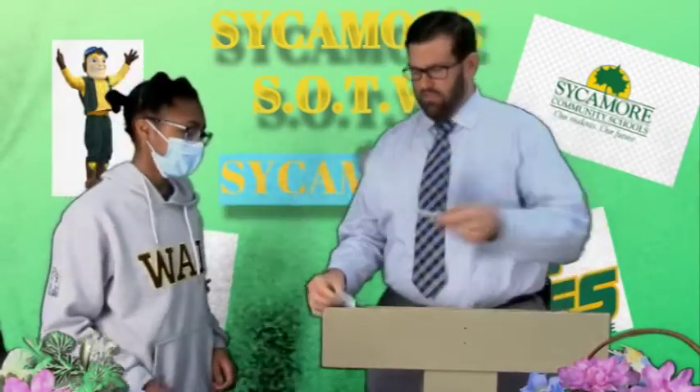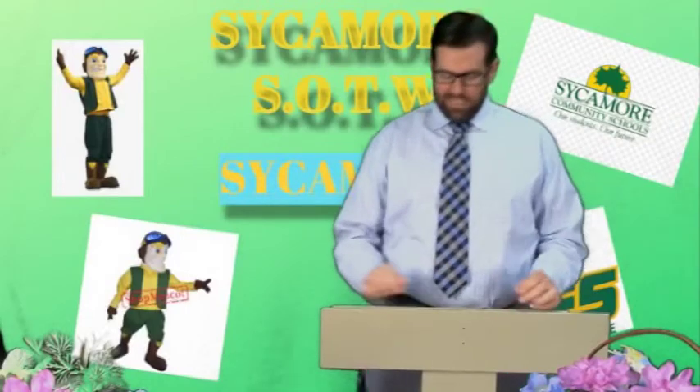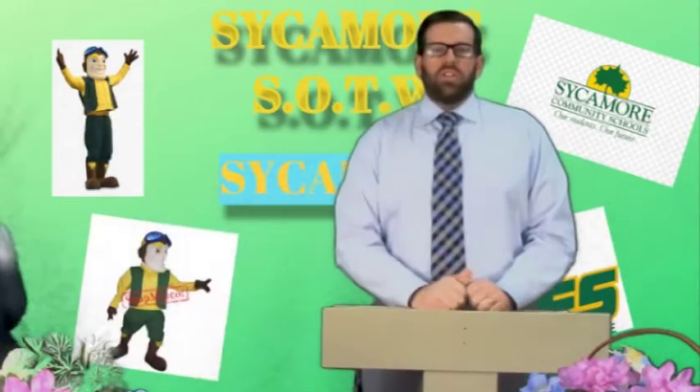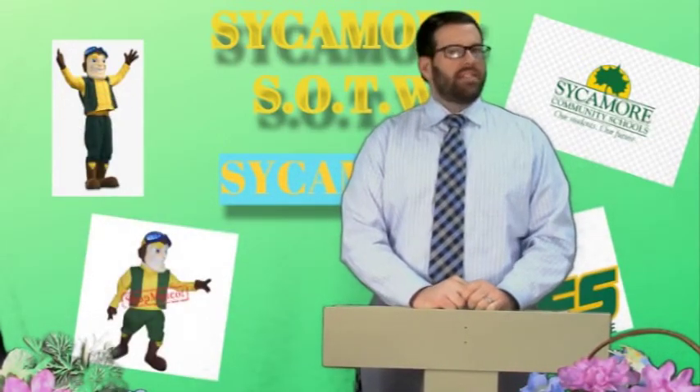Congratulations — certificate and Chick-fil-A. Next up, we have Bryson Hissong. Come on over here. Congratulations. We appreciate you being safe, respectful, responsible, and a problem solver. Hope you guys have a fantastic week.